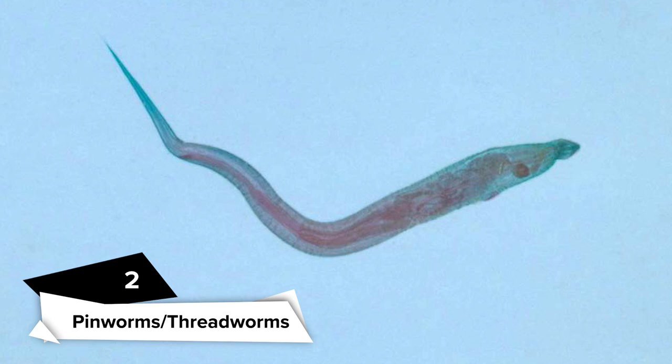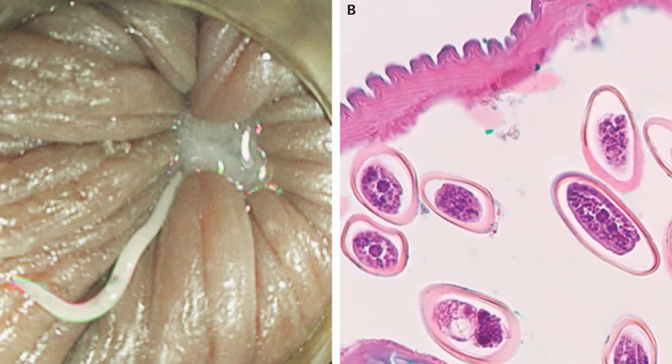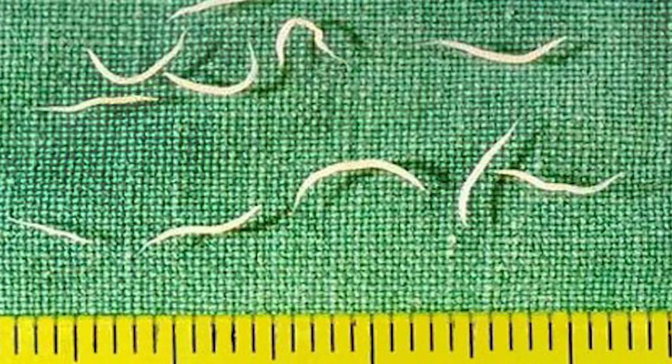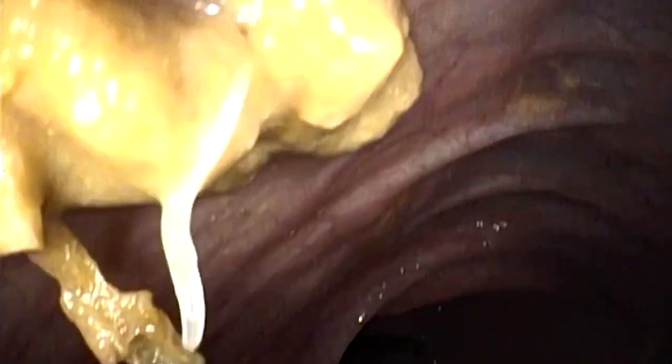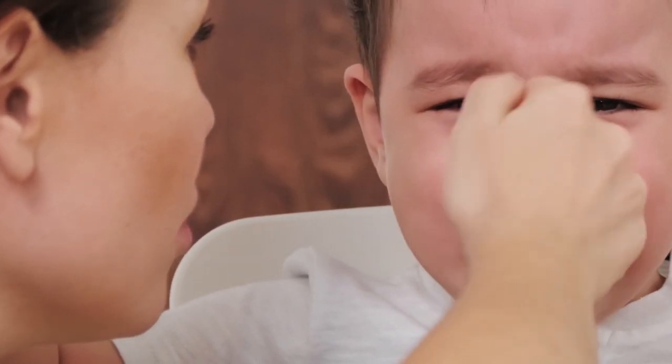Pinworms, sometimes known as threadworms, are small, thin, and white worms that live in the rectum. The female worm lays eggs in the anal area as the person sleeps, causing itching which spreads the eggs to the child's fingers. These eggs can be found on clothing, bedding, and toilet seats, and can also be consumed through contaminated food and drink. Pinworm infections are more common in newborns and toddlers. Pinworm infection is transferred through the fecal-oral route, which involves direct or indirect transmission of infected pinworm eggs from the anus to someone's mouth, either by hand or through contaminated clothing, bedding, food, or other items.